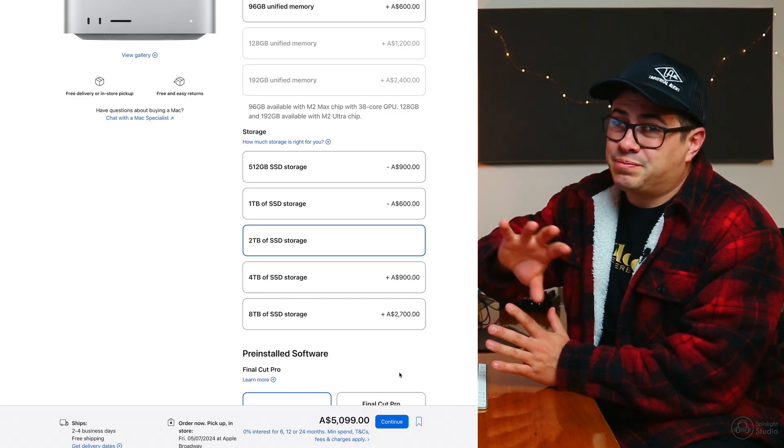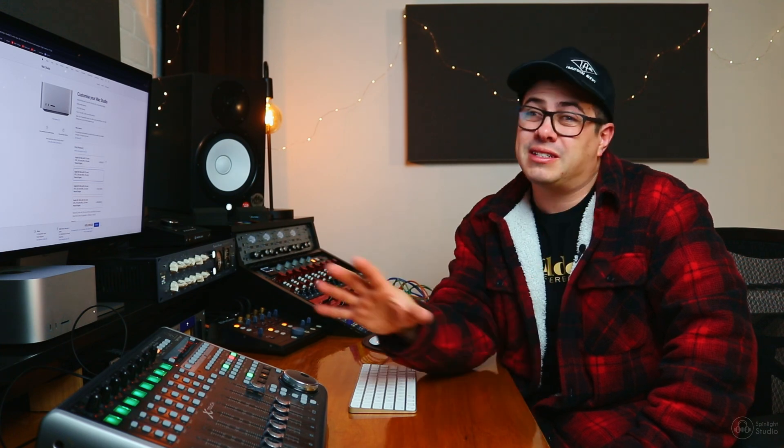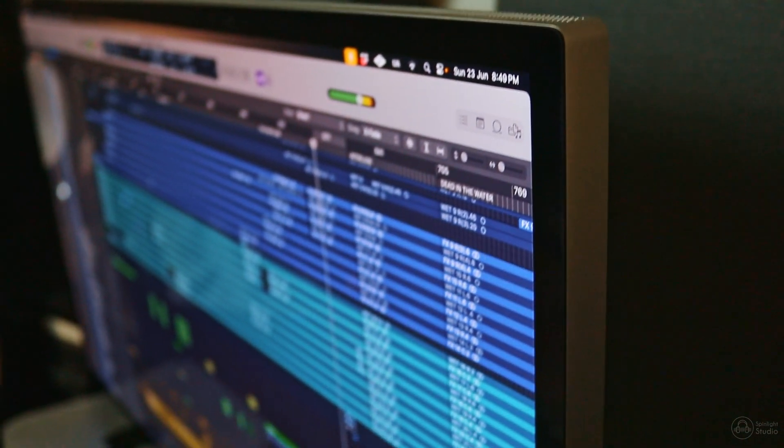With those choices we come to $5,100 Australian — that's a lot of money for a computer, especially since it doesn't come with a monitor. I chose to get the Apple Studio Display, probably the most expensive monitor you can buy, which is ridiculous. But coming from working on a 5K Retina display, it was really hard to find a monitor that wouldn't be a compromise. It looks the best — really crisp text, nice and bright.